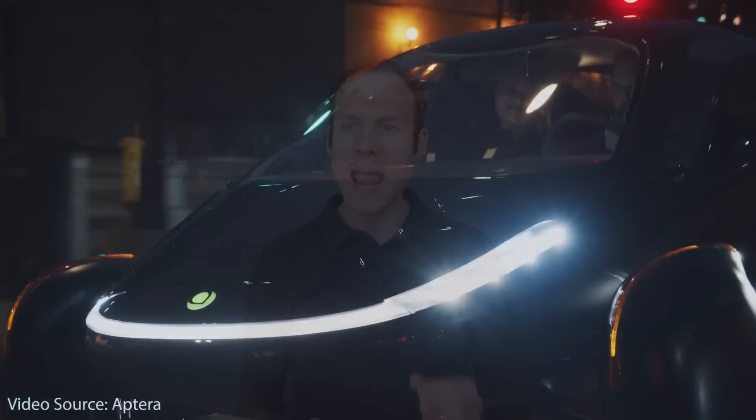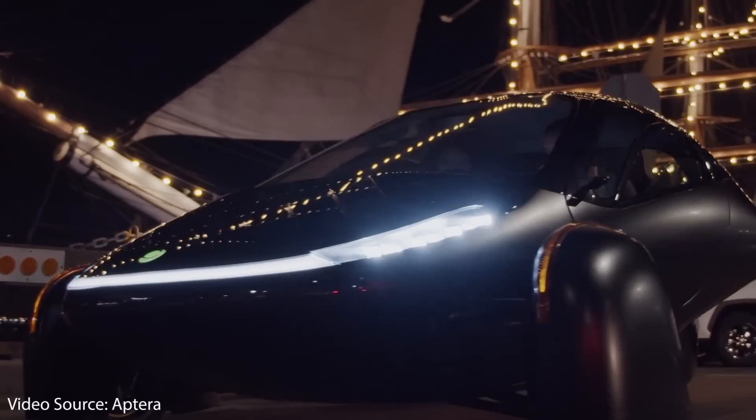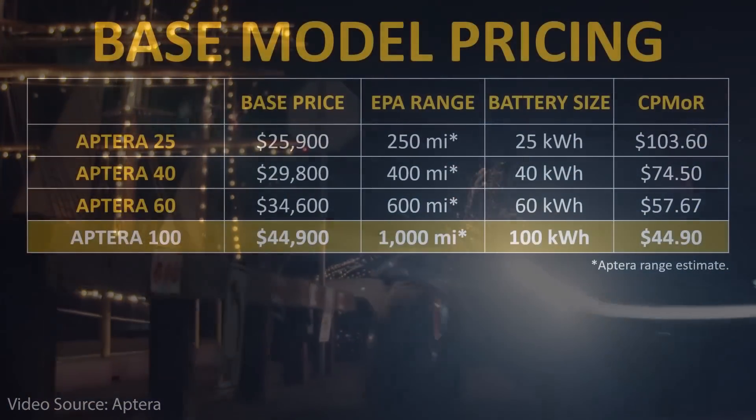However, now they're back, and with a boom in EVs and also better battery technology, Aptera is trying to bring back the super-efficient three-wheeled electric vehicle.